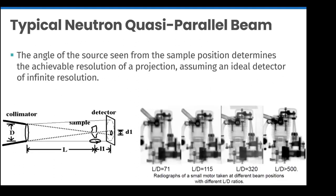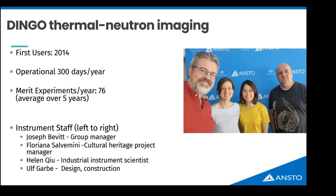We call this ratio L/D — the path length from the pinhole to the sample divided by the size of the pinhole. DINGO has a very small pinhole and a long path length. As that ratio gets larger, so does the sharpness of the image. DINGO operates at an L/D of 500 or 1000, making it a quite high-resolution instrument.